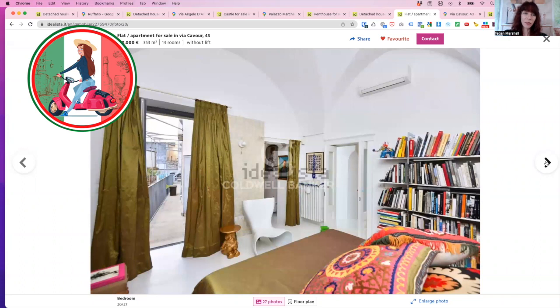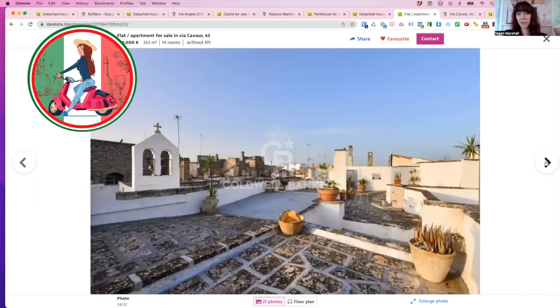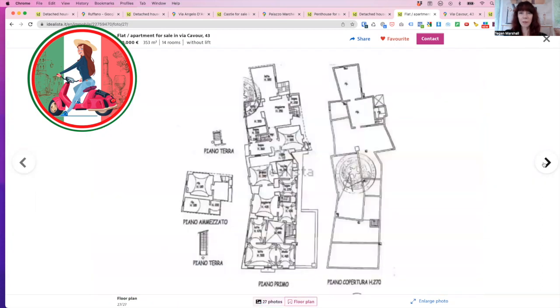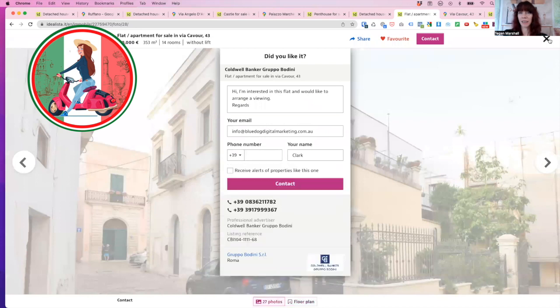A bedroom looking out onto the balcony — imagine the Cilento summer evenings, just wandering out, sitting on the balcony, having an aperitif. It goes upstairs to the rooftop, which is huge. There's actually an original little water feature here and it looks out over the church. Put some beautiful plants there, sun beds. Here are the floor plans — 14 rooms, 353 square metres. That's that property for 510,000 euro.